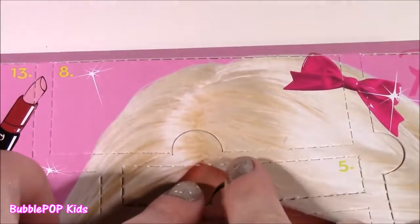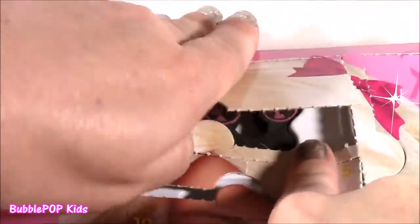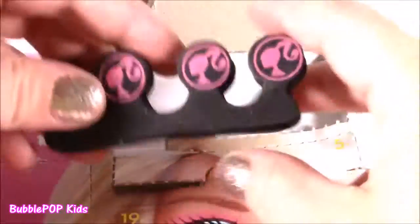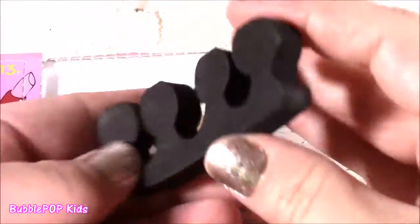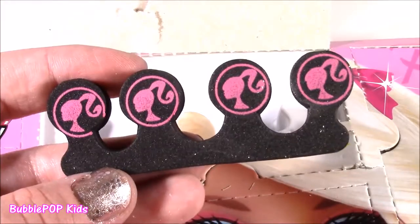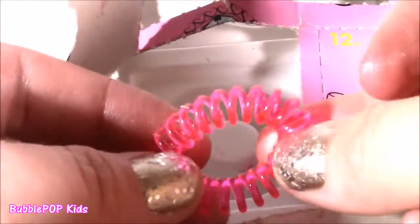On to number 8 — it's at the top of Barbie's head, she has a little bow on. It is one of those little manicure finger and toe sponges. I love these Barbie colors with the pink and black. There's number 9 — it looks like a little bracelet. Super stretchy.